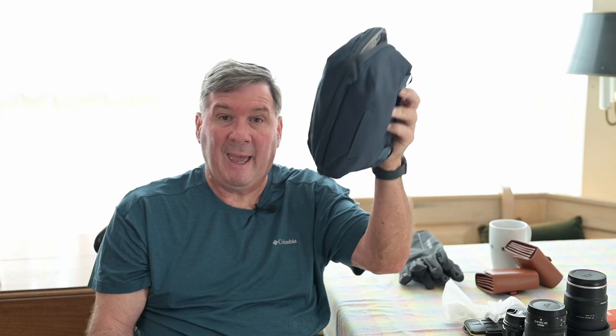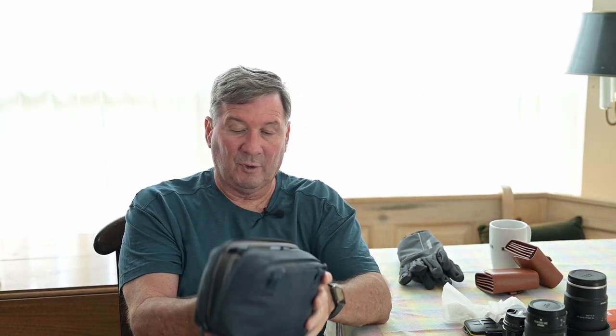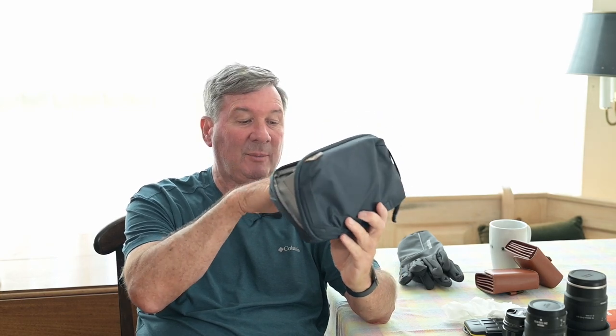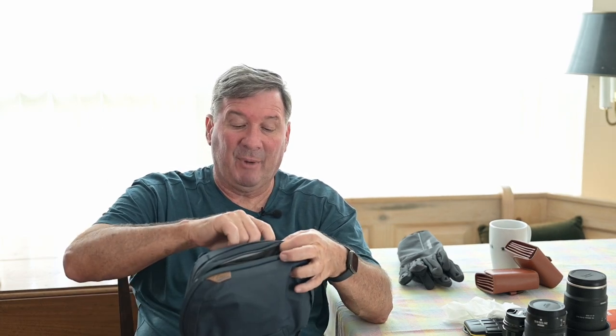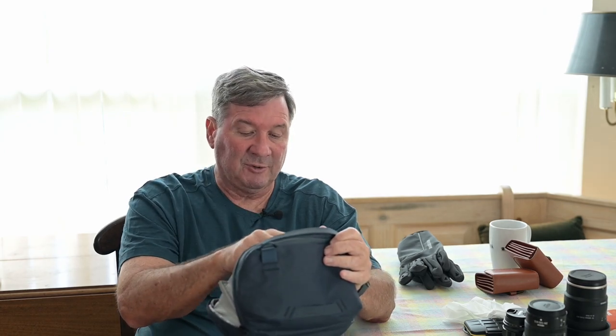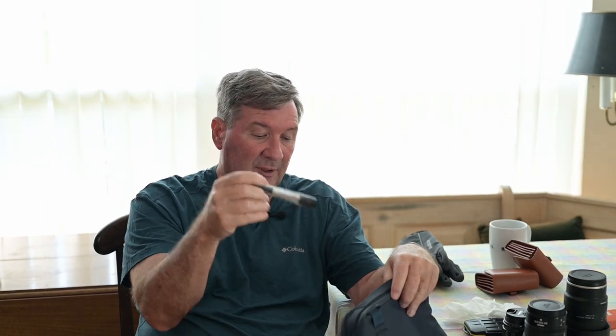The other thing I'm going to take is this little Peak Design bag — it's a nice little bag. Unfortunately, the second time I used it the zipper broke on this little section. It opens up nicely and it's a nice little bag. Inside I'll have two extra batteries, so I'm going to take three batteries with me. I'll also take some wipes and a little brush to brush off the sensor if I need to.